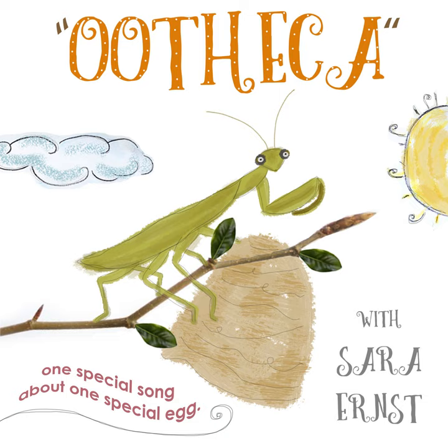Try it! Oo-oo-oo the kai, an oo-oo-oo the kai, an oo-oo-oo the kai — that's a praying mantis egg.